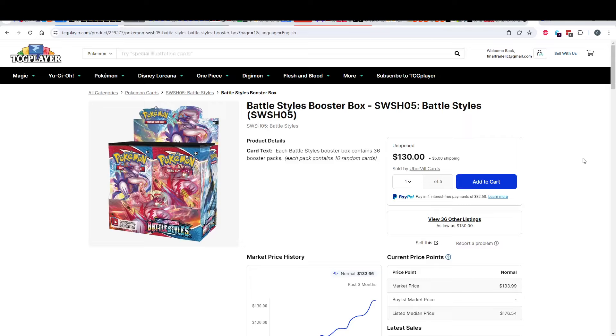Hey everybody, what is up? Welcome back to Final Trade. Just thinking about a lot of things this morning, letting my mind wander a lot. I came over here and I saw Battle Styles boxes for $135.